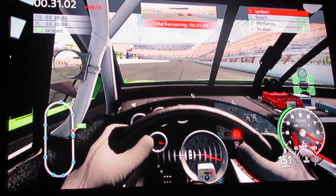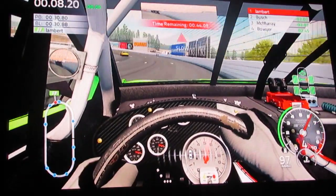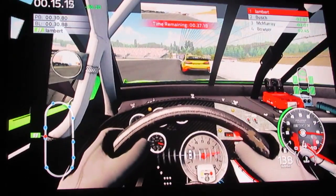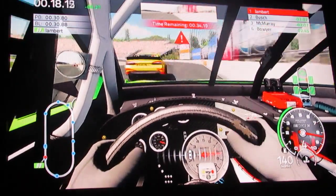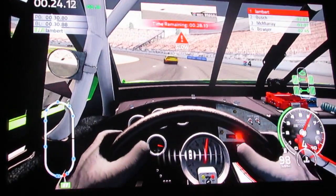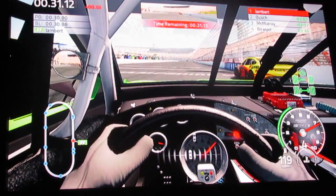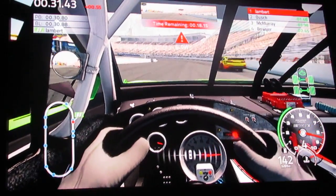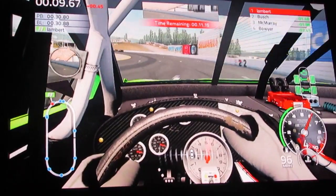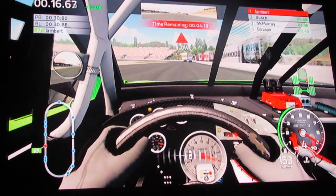Just push them cars right there out of our way. We're going to do a little drafting - there's a little bump drafting there. I've hit the wall so many times here. We're having trouble turning - that's just the nature of the beast, I guess.